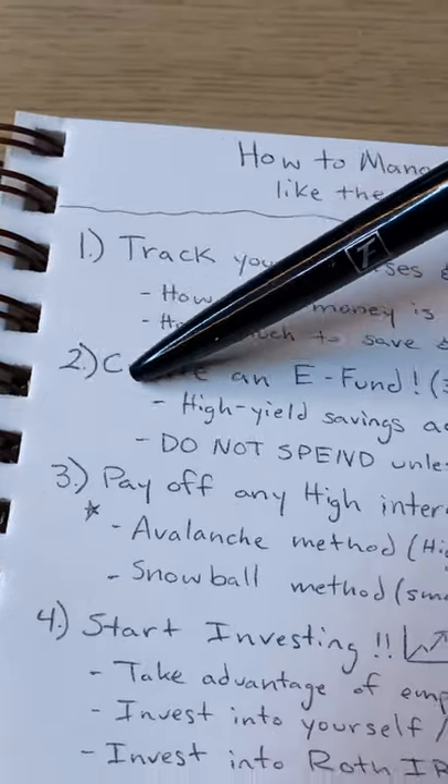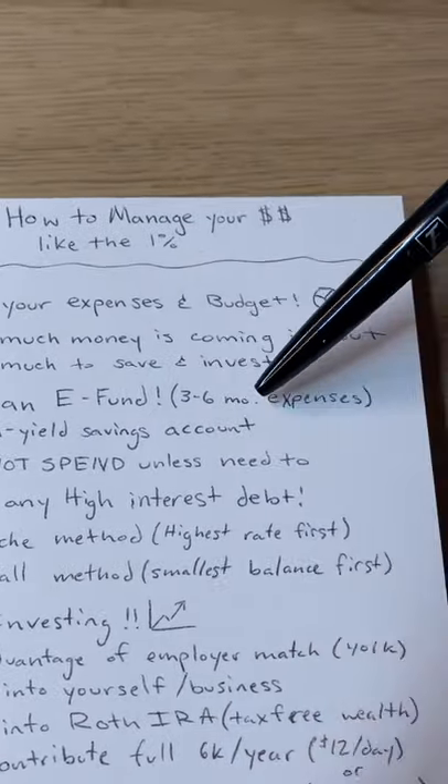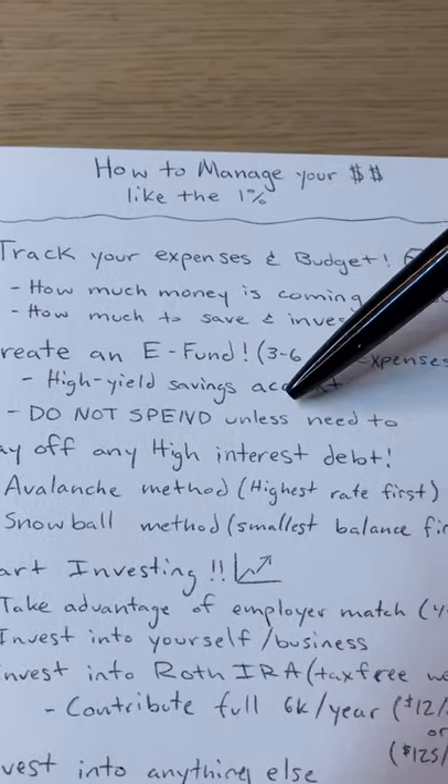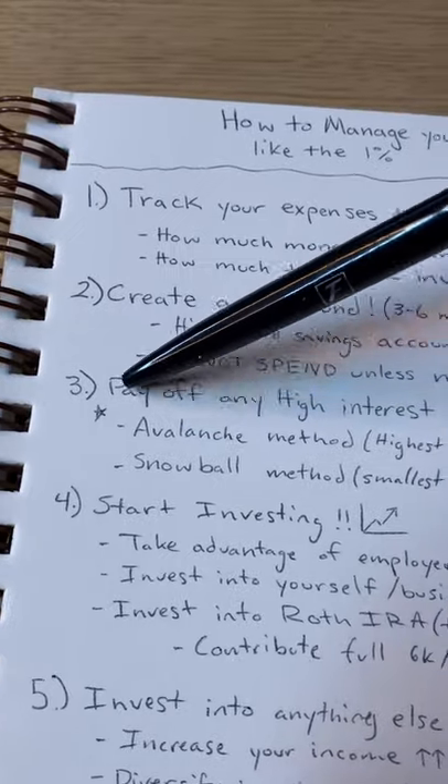Number two: create an emergency fund. This is about three to six months worth of expenses. Put it in a high yield savings account and do not spend unless you need to.